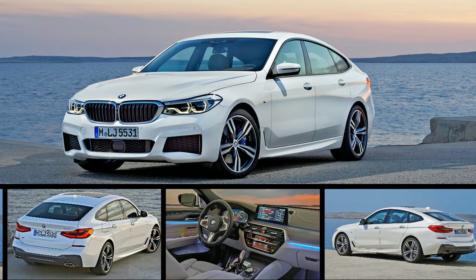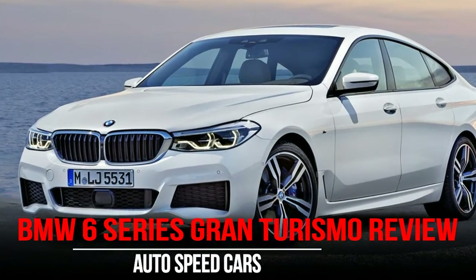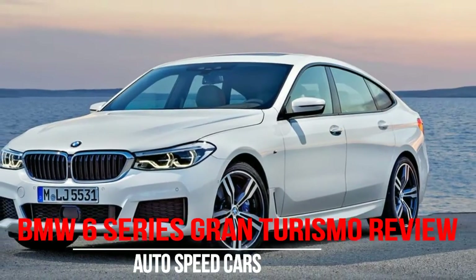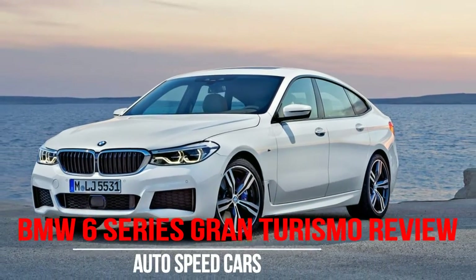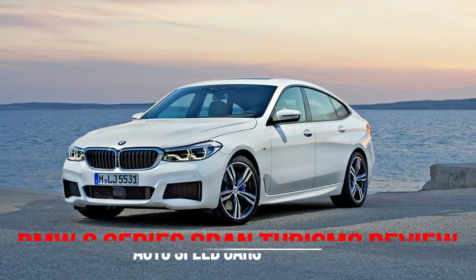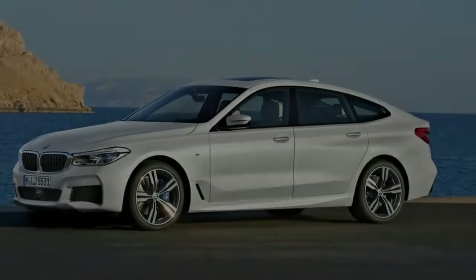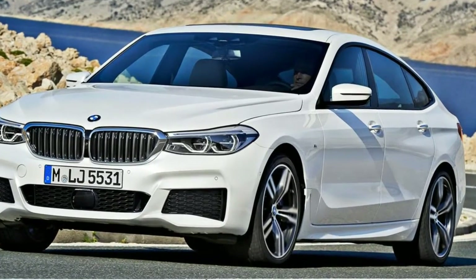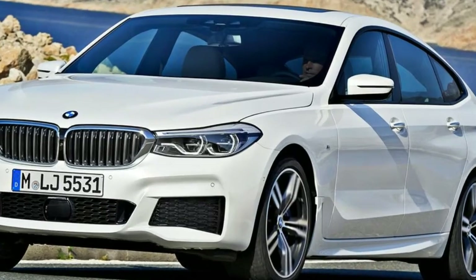Sometimes car designers are given particularly hard acts to follow. The team charged with creating the first BMW 6 Series Gran Turismo had no such bad luck. To say the outgoing 5 Series GT had as many detractors as admirers is probably erring towards generosity. Yet BMW clearly thinks this peculiar market niche is worth another crack.